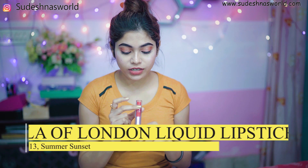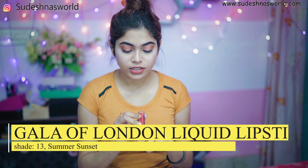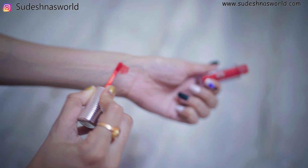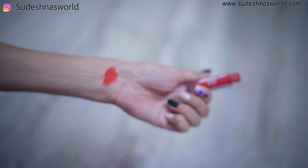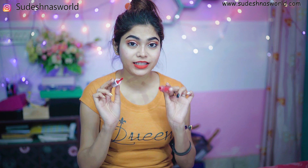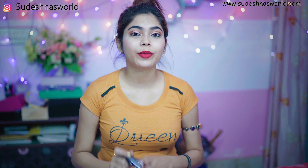Next one is Girl of London Liquid Lipstick number 13, shade name Summer Sunset. This is a coral color. This liquid lipstick has great staying power — it is smudge-proof and transfer-proof. This is priced at 299 Rs. It is very good, and it is fair to medium skin. I will share my favorite lipstick.